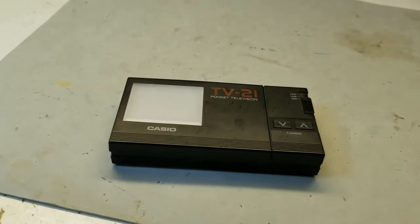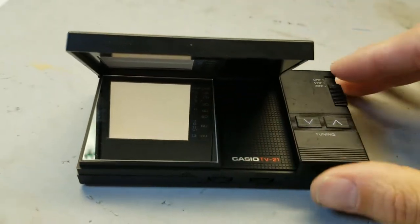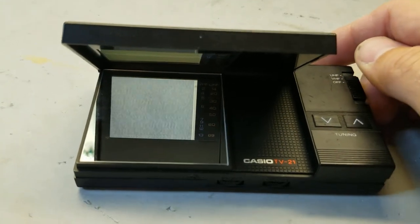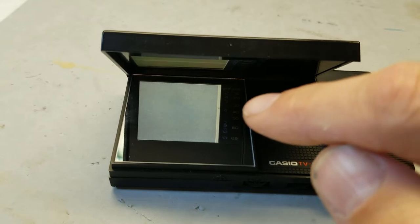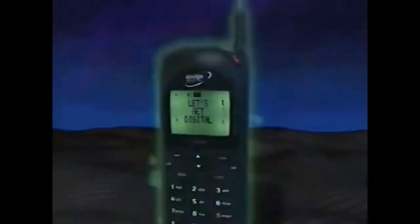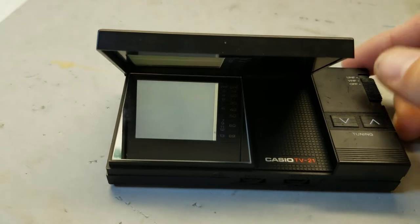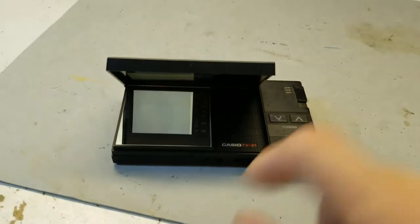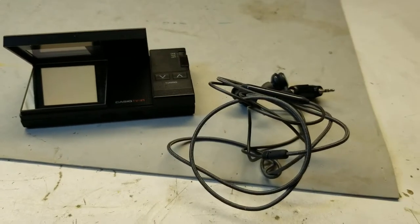Let's power this on and see if it'll pick anything up without the headphones. There we go — you can see the snow, you can see my little tuner working its way down, and it didn't pick anything up. I know there's a station broadcasting right now, so let's grab a pair of headphones.